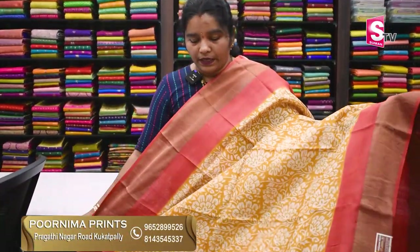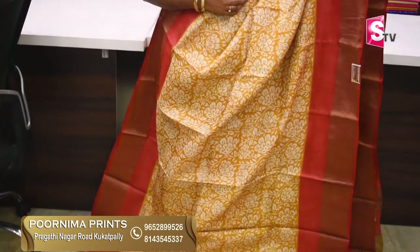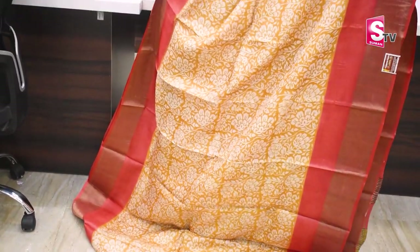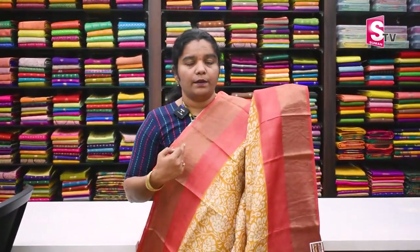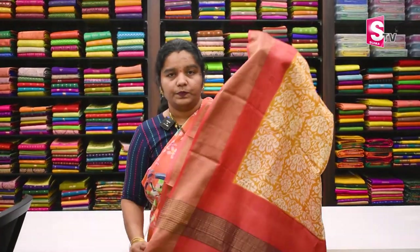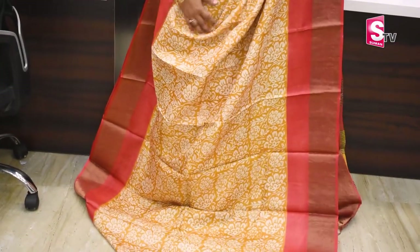The next color combination is light blue with a peach color. It has a lot of sari with yellow all-over print. Two sides with plain border. Blue blouse. Sari price is Rs. 5,700.